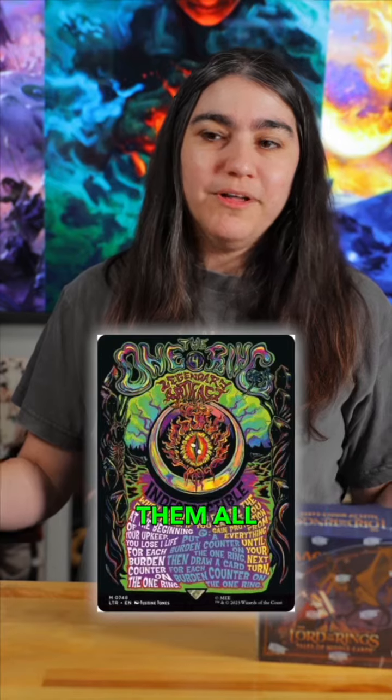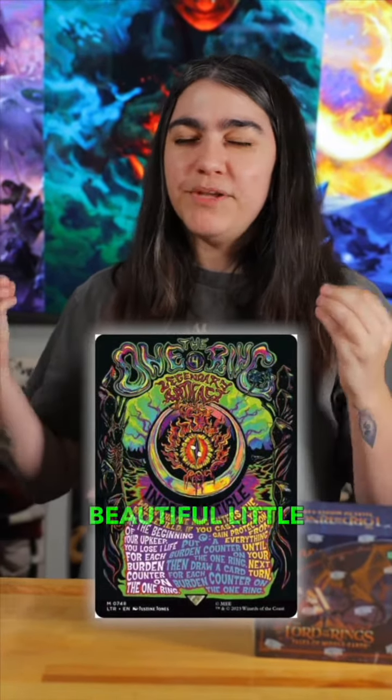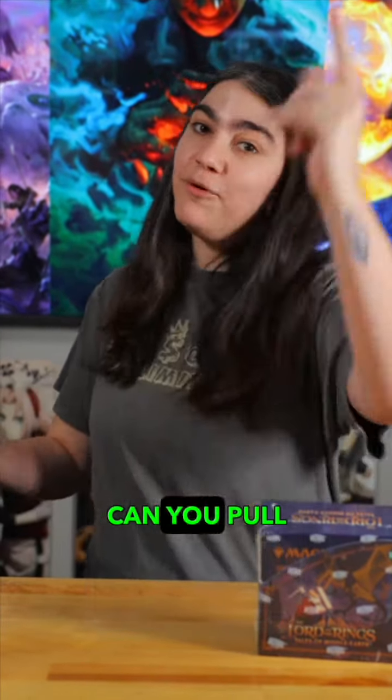Our number one pick is the One Ring to Rule Them All. The poster collection is absolutely stunning — it gave this card a beautiful little makeover. Myself, Kelsey, and Dave have already pulled them. Can you pull one too? We'll see you in the next video.